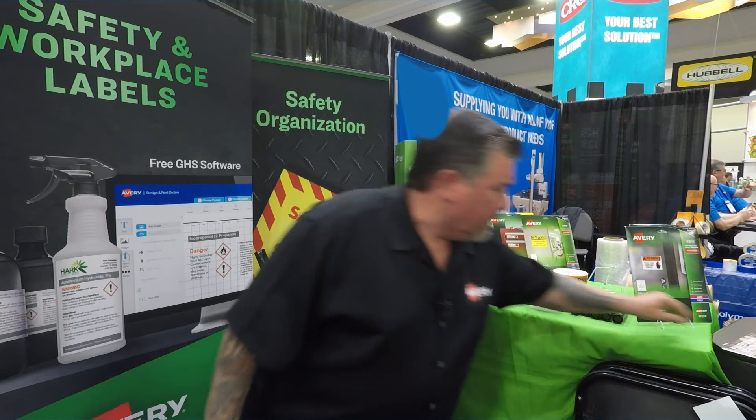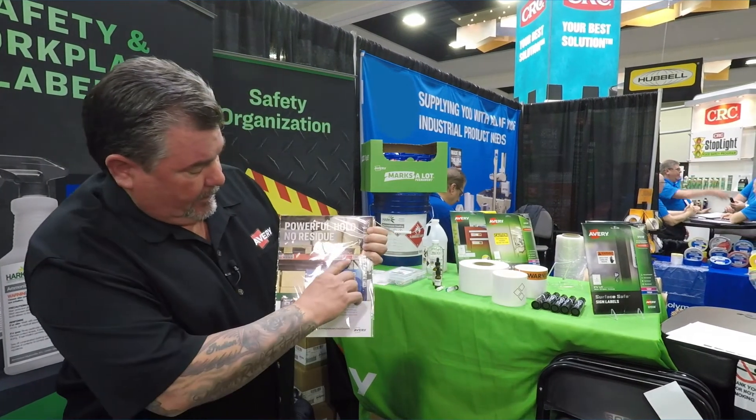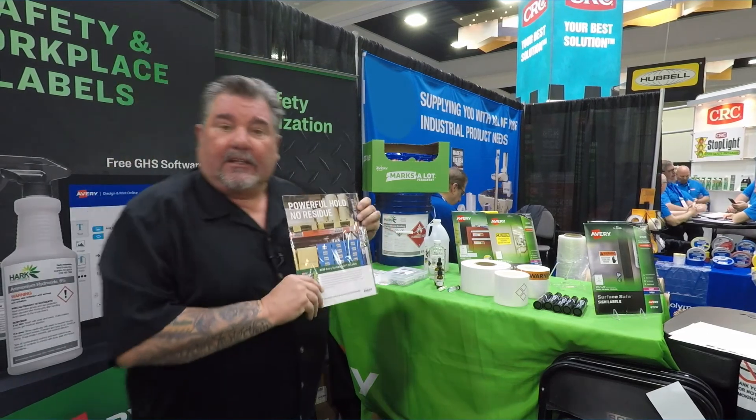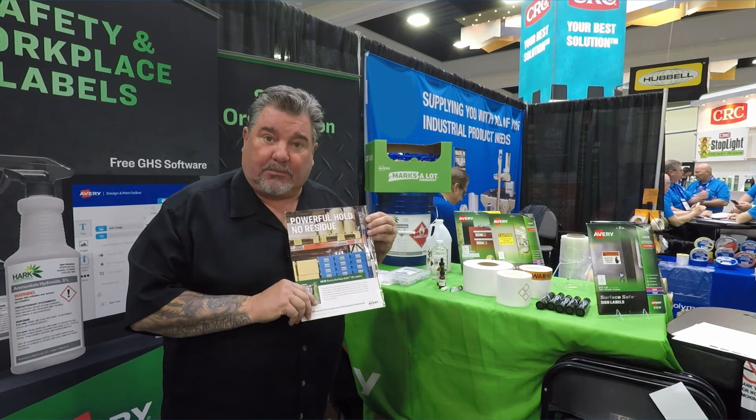Anything that you would need for your facilities, for your racking, your totes, any of that. So think about Avery when you're thinking about safety and labels for the industrial space.